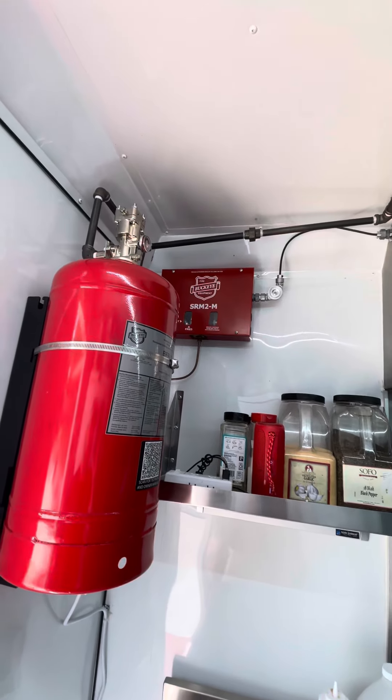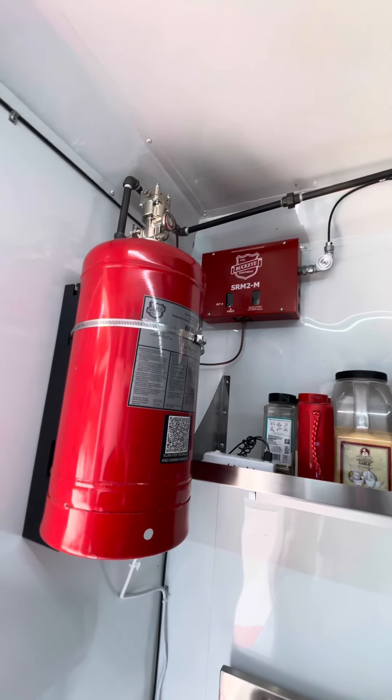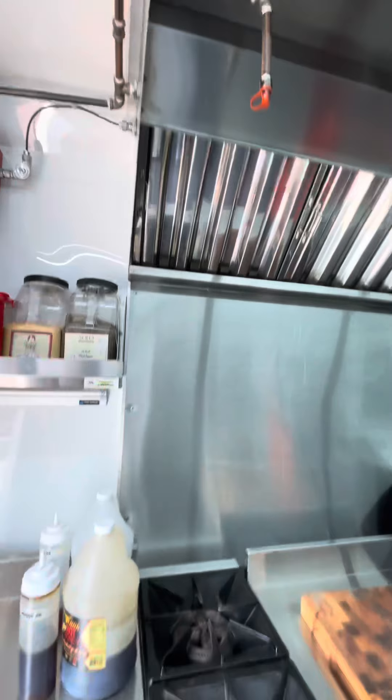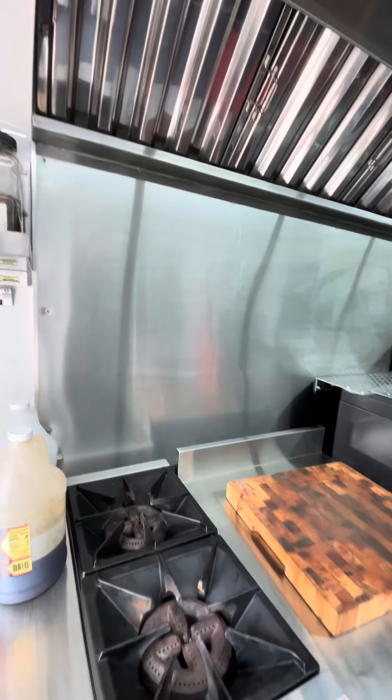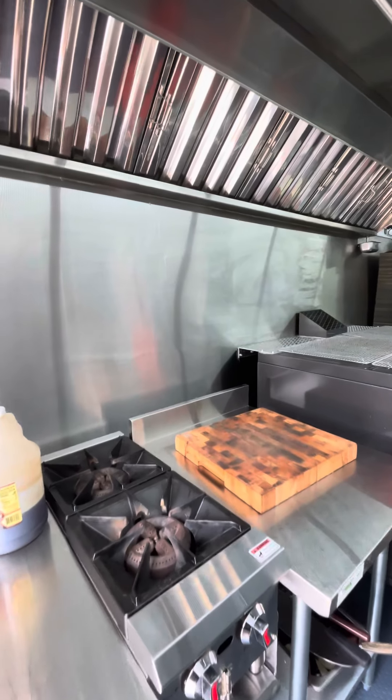We paid the extra money just to get it done and out of the way. I think it's like $3,300. We had a house fire in 2023, so we're definitely worried about stuff like that.